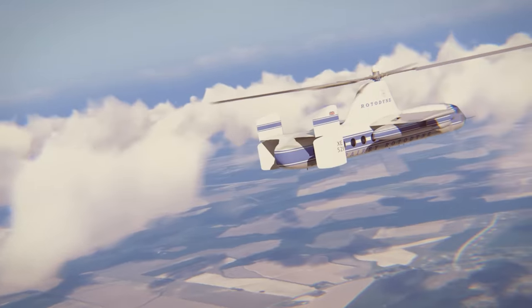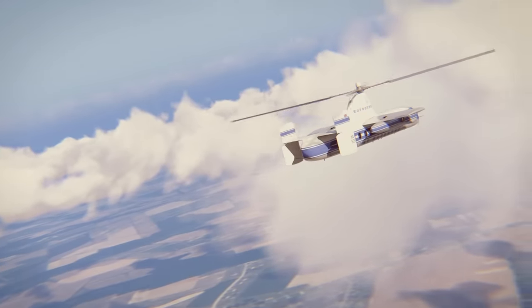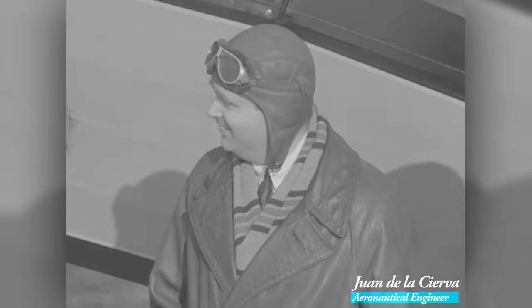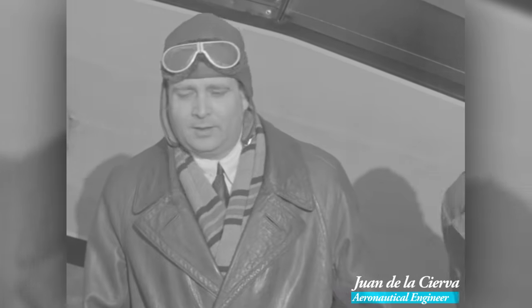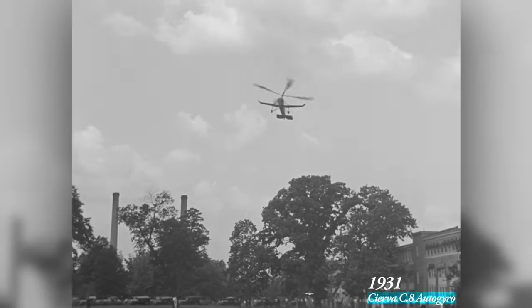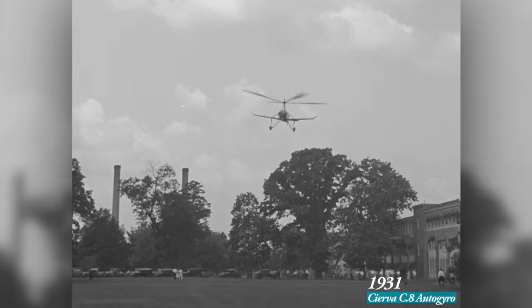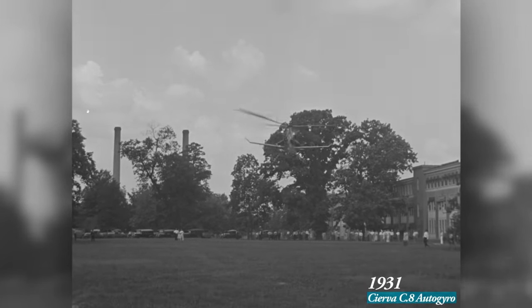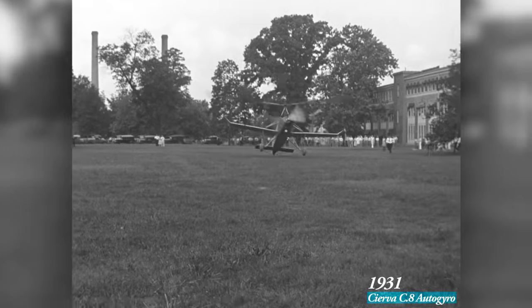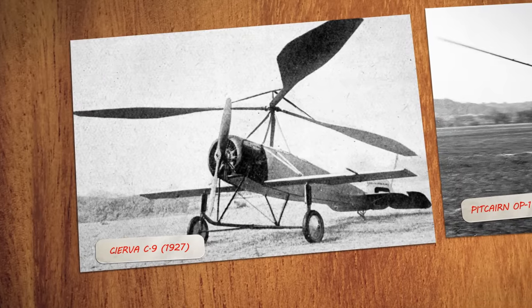The concept behind the Rotodyne dates all the way back to the early 1920s, when a pioneering Spanish inventor set out to build a safer plane. By adding an unpowered freely spinning rotor, his planes could fly slowly without stalling, making them inherently safer than airplanes. In fact, without any forward motion, the planes would simply glide back to Earth, slower than a parachute. They were called Autogyros.